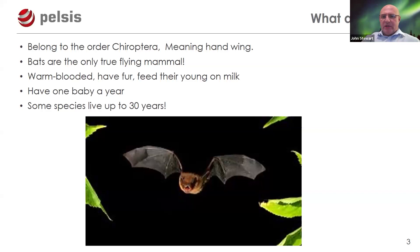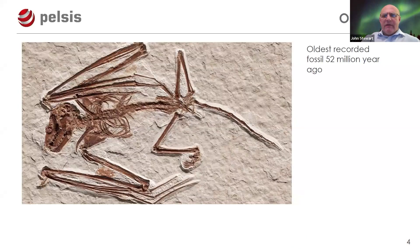Some species live up to 30 years. There are over 1,400 species of bats in the world, making up one-fifth of all mammal species. In the UK, one in four mammals is actually a bat, and there are 14 breeding species, four of which are on the red list. They can fly about 60 miles per hour. The oldest bat fossil recorded is 52 million years old, found at the bottom of a lake in Wyoming, America.